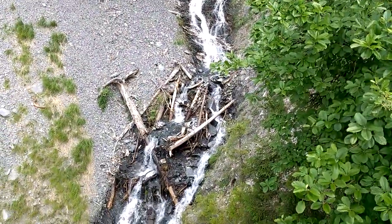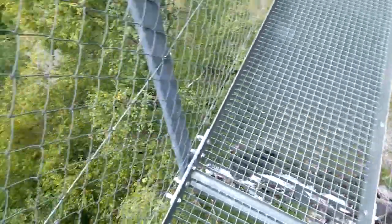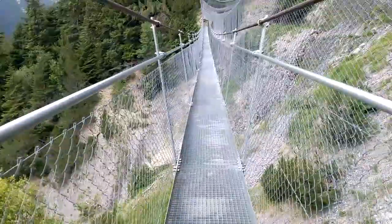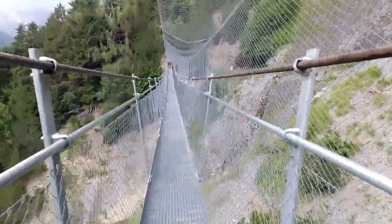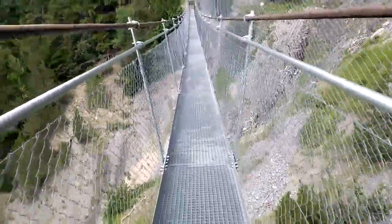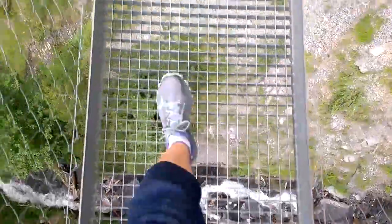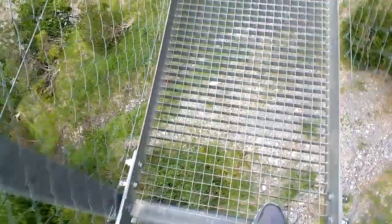There's been some big logs, big sticks gone down — someone's played pooh sticks. And it goes down, off and underneath, so carry along. Have a look down. Look up over the edge.